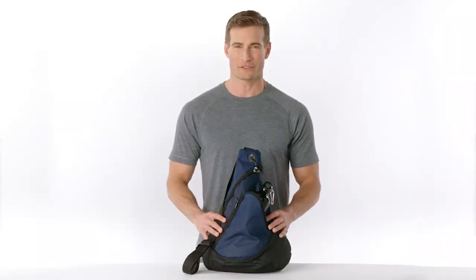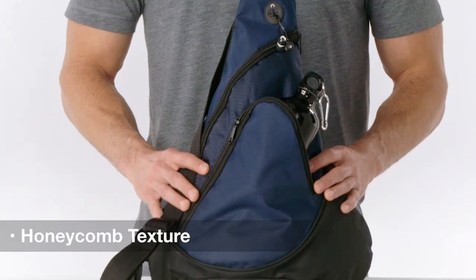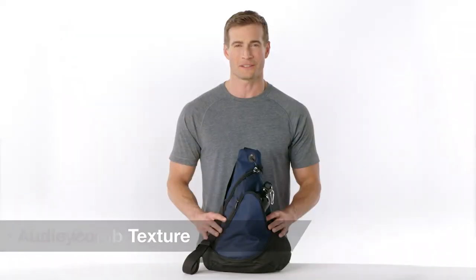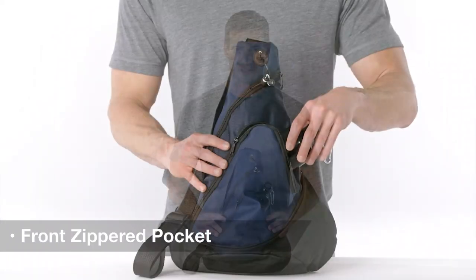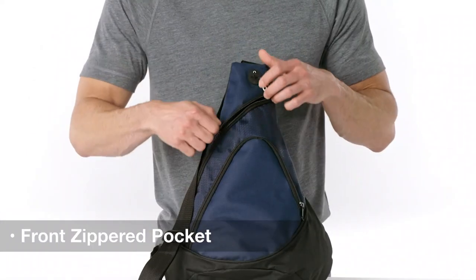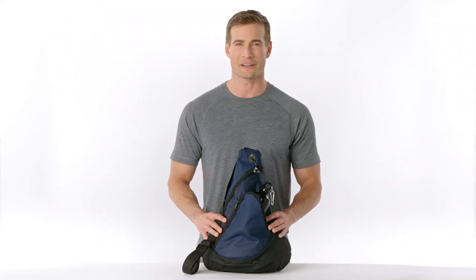This budget-minded sling pack is both stylish and practical. Its honeycomb texture adds visual appeal, while its audio pocket and headphone exit port keep the music coming. With a front zippered pocket and a main compartment with zippered side entry, it's easy to stay organized on the go.